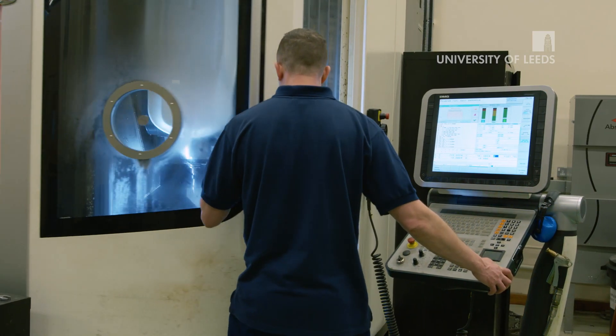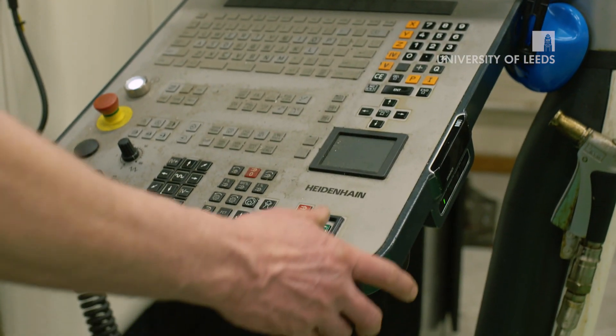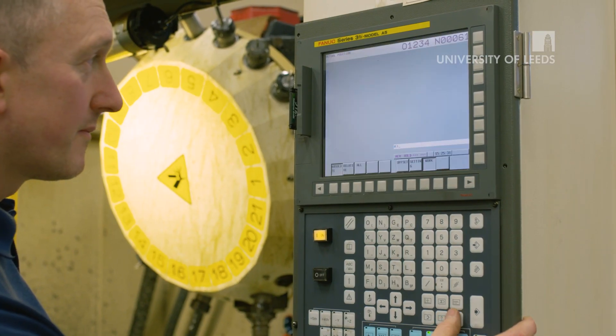They've got all the equipment that you need and they give you all the support they can provide. We have a wide variety of state-of-the-art scientific facilities, an assortment of high-end manufacturing equipment — five-axis milling machines, waterjet guided laser cutter.